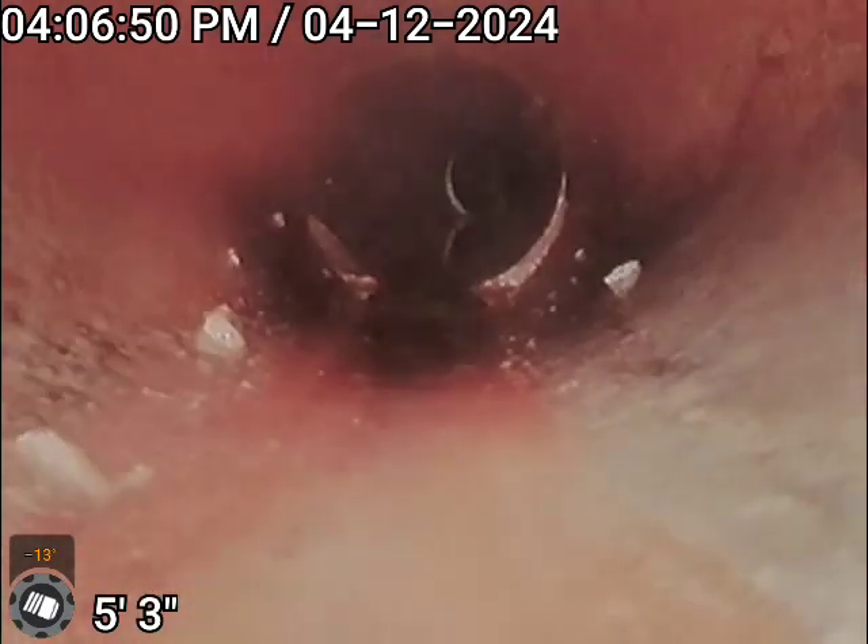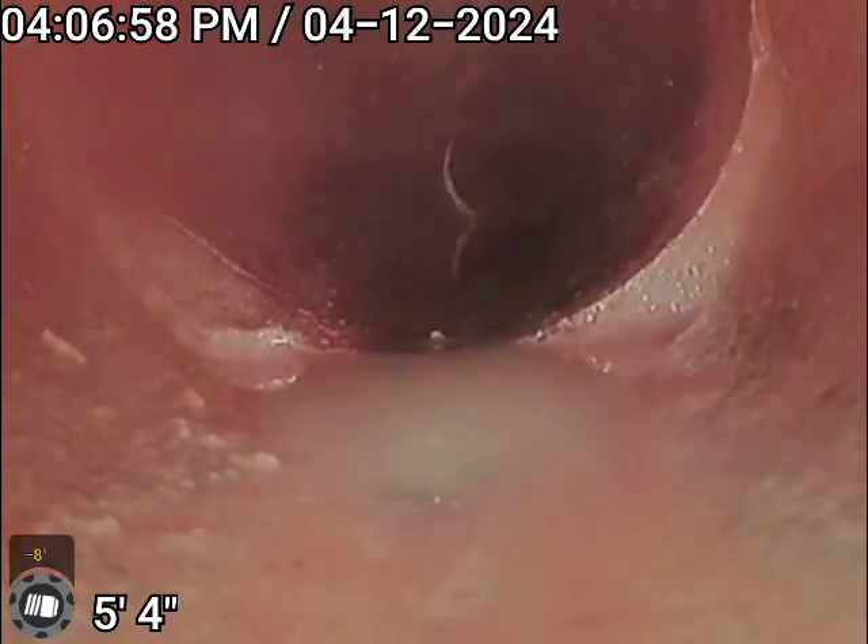This line does have a little bit of a belly to it. You can see a little bit of that sag. It's a minor separation of the line right there. We are coming back up through the stack.